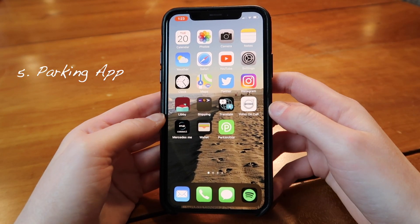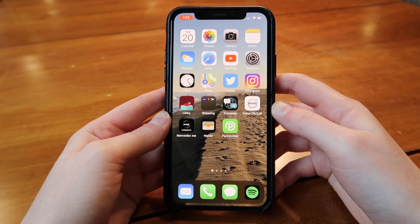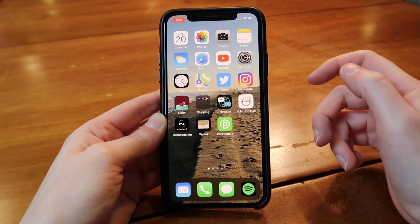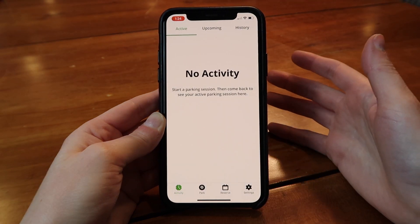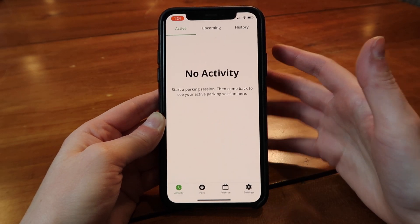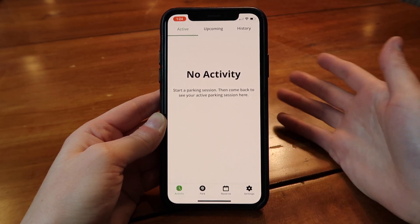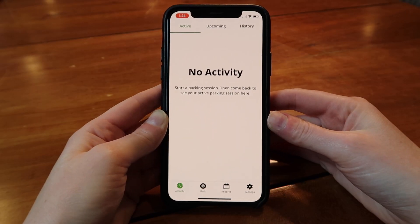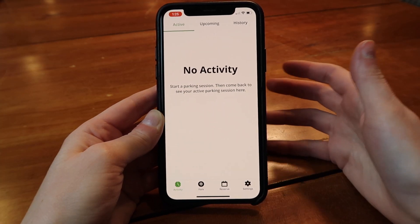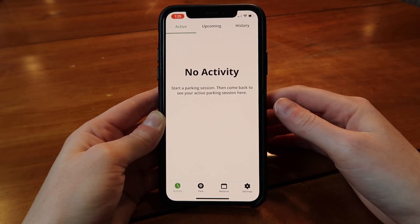Next up is the parking app. A lot of towns and cities are moving to parking apps instead of parking meters, and there are so many great things about them. My town uses Park Mobile — I'm sure there are other ones. When you first download the app, it'll prompt you to enter the make and model of your car and your license plate. If you have multiple cars, you can put them all in — you only do that once to set it up. Then every time you park, all you do is find the zone you're in and add the amount of time you want — whether that's 15 minutes, 30 minutes, 45 minutes — you enter it all from the app.